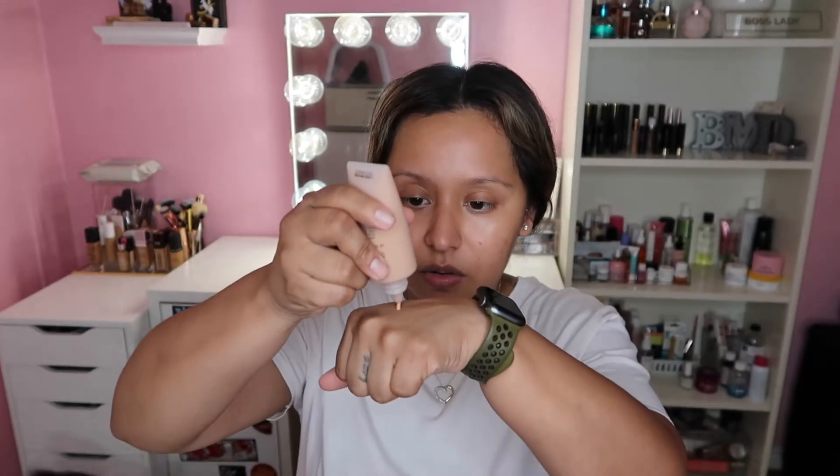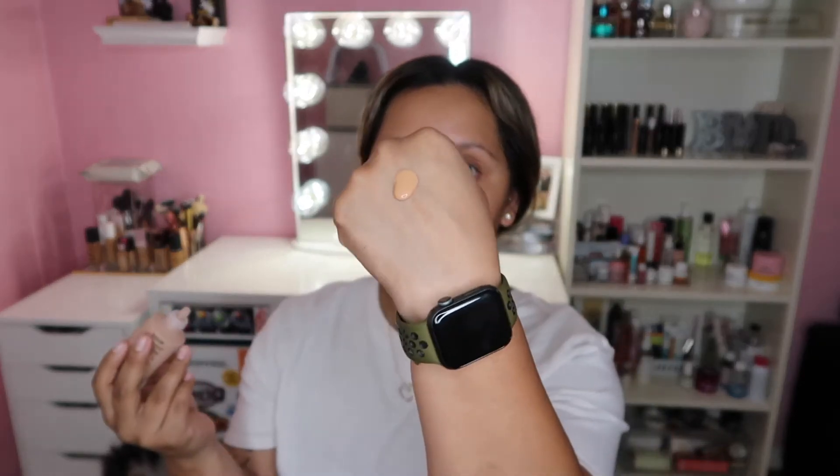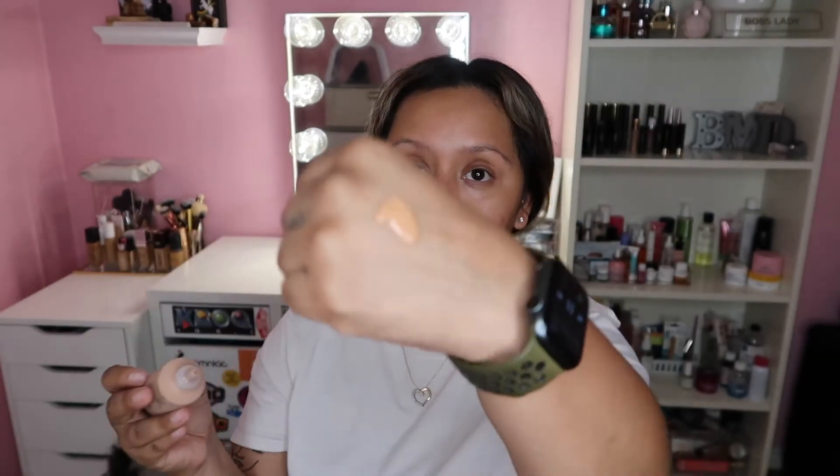Now we're going to pop out the NARS Soft Matte Complete Foundation. I'm in the shade Syracuse — the same shade I use in the Natural Radiant Longwear Foundation. The packaging is sleek; you get 1.5 fluid ounces, and it's a twist-off so you can squeeze out the product. I'm going to use about this much. It is a little bit runny, and a little goes a long way.